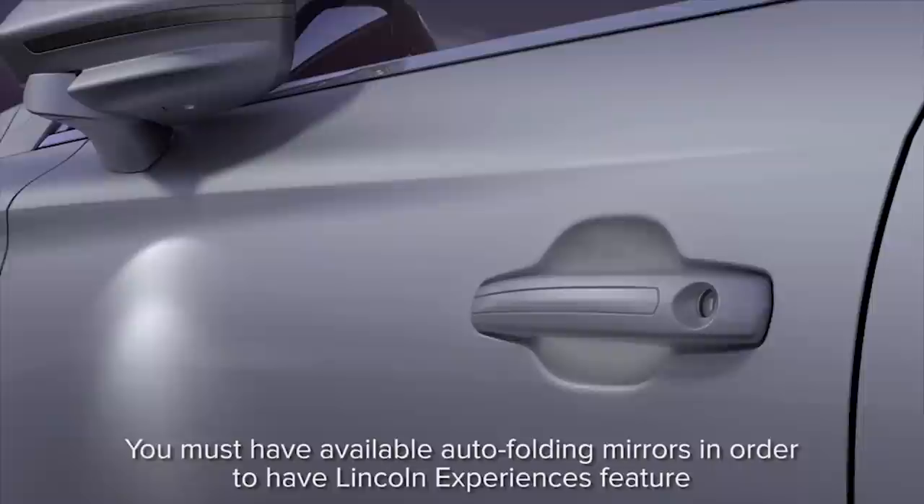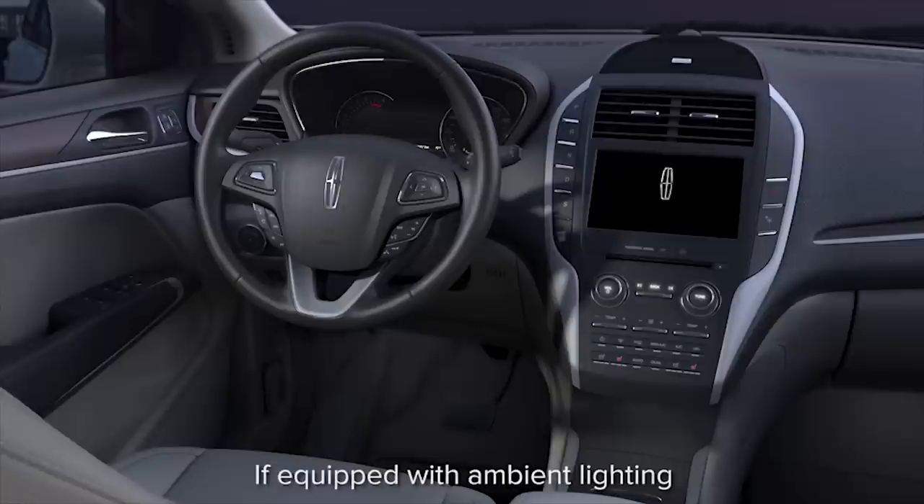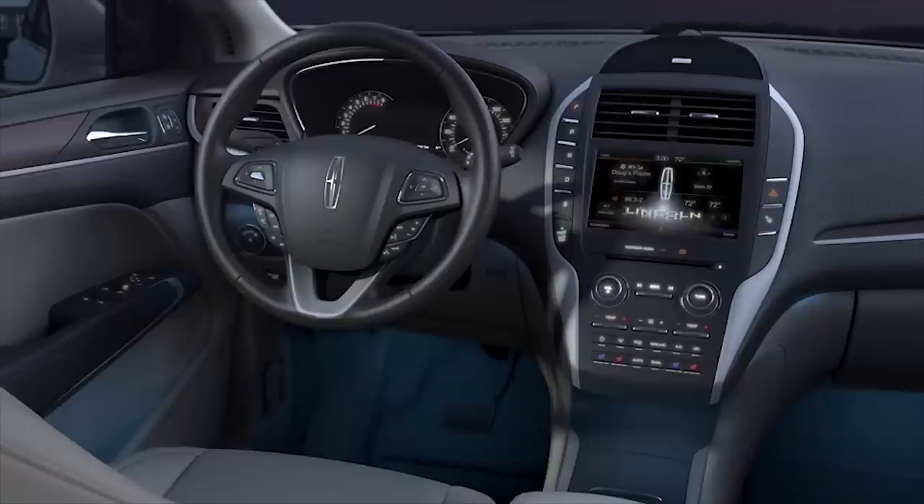A Lincoln welcome mat illuminates on the ground outside the driver and front passenger's door. The exterior door handle pocket will illuminate, and several interior features including cup holders, door handles, and inside door mat pockets illuminate too.